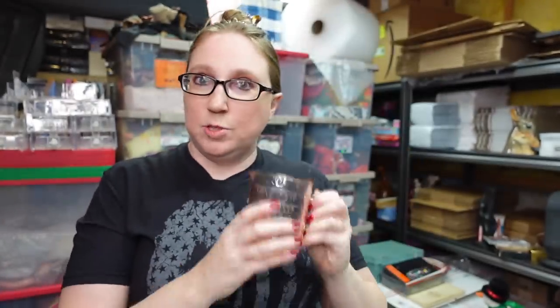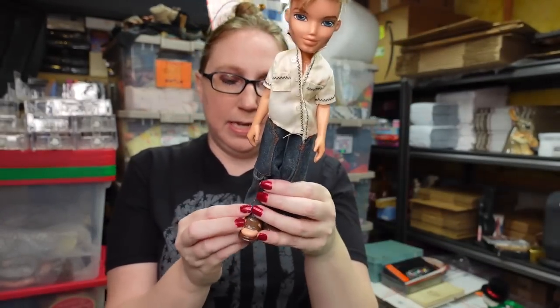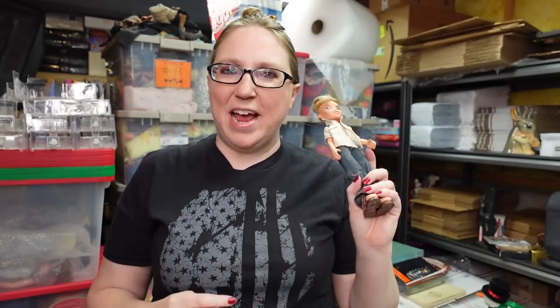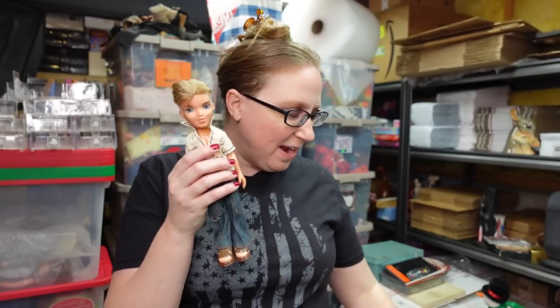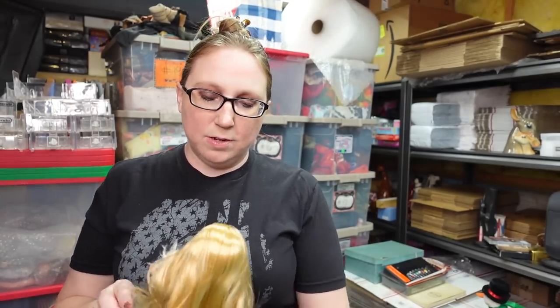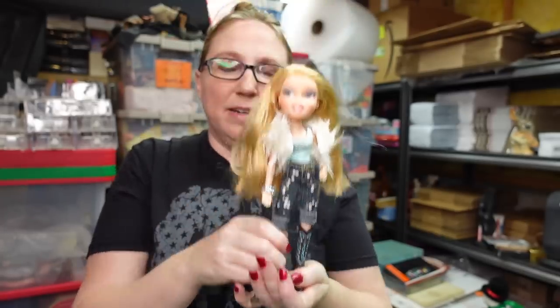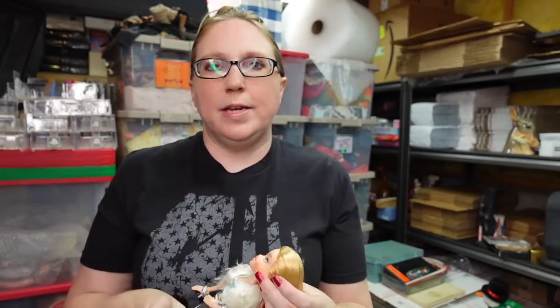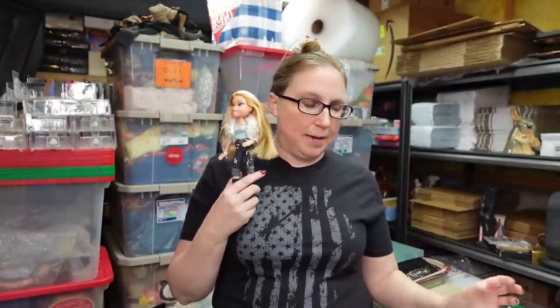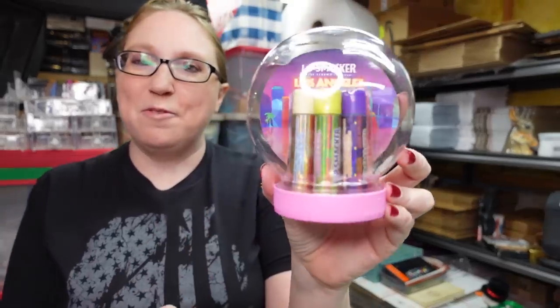I have two Bratz dolls from a yard sale — I paid about two dollars a piece. This one is one of the boy Bratz dolls, he is fully clothed. I feel like the boy Bratz dolls just aren't as desirable as the girls. I have him listed for a buy it now of $12.99. I also have this Bratz doll — this is Chloe. Her feet look angled; she would have sat on some sort of stand where she'd talk, but they didn't have the stand at the yard sale. This one is listed as a buy it now for $19.99.